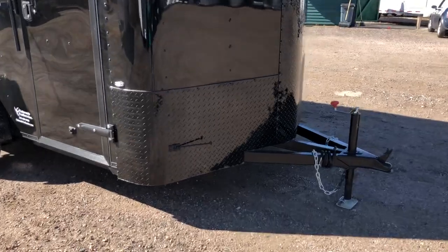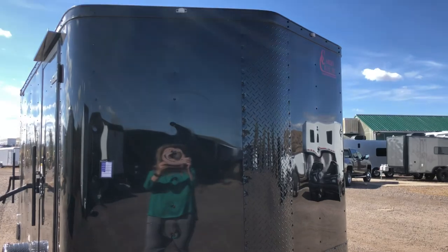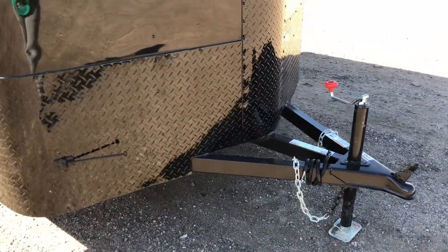You can see you do have the diamond plate rock guard along the bottom and you have the V-nose guard. They do an extra wide V-nose guard, which is really nice — gives you some good rock protection there. Extended triple tube tongue, great for turning radius.